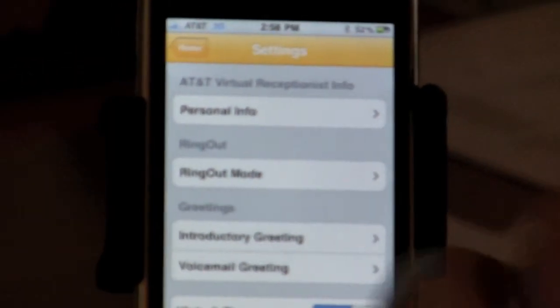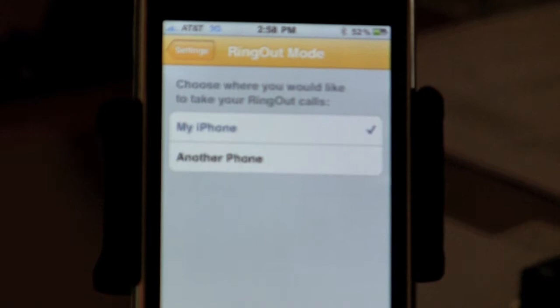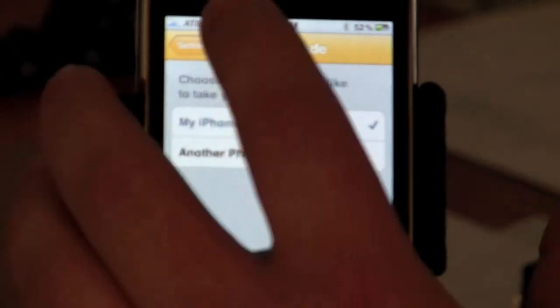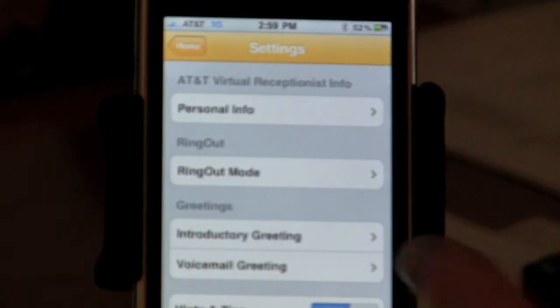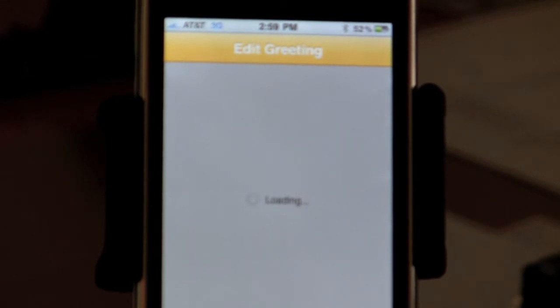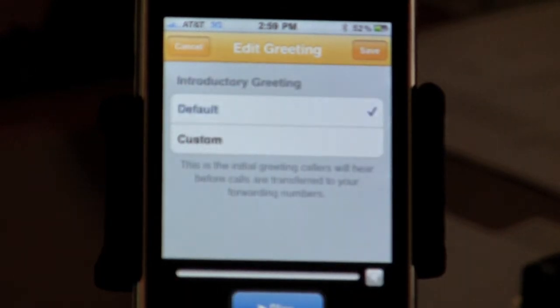Let me go into the settings here and show you what we're talking about. I'm going to go into settings, into the personal info — it's just got some of my personal information and our cell phone account. How about the ring out mode? So I'm going to click ring out mode. It's going to ring out to my iPhone and then to other phones as well. Let me go back into settings. We've got an introductory greeting. Right now we don't have anything set up properly — it's just the default greeting they've got. I'm going to go ahead and play that greeting for you guys. Let me hit play here.